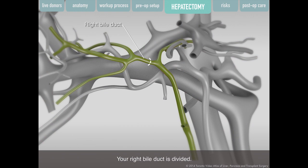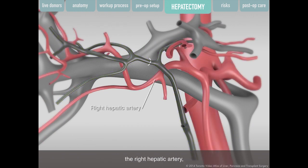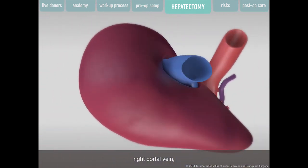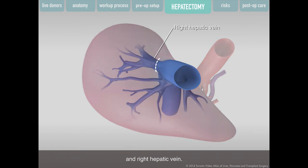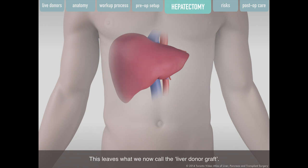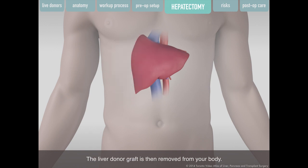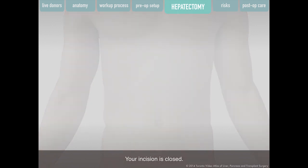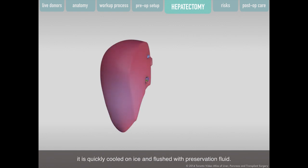Your right bile duct is divided, followed by your blood vessels — the right hepatic artery, right portal vein, and right hepatic vein. This leaves what is called the liver donor graft, which is then removed from your body. Another cholangiogram is done to make sure your remaining bile ducts have not been injured, and your incision is closed. Once removed, the liver donor graft is quickly cooled on ice and flushed with preservation fluid, then placed in the recipient patient as soon as possible during a separate surgery performed on the same day in a separate operating room.